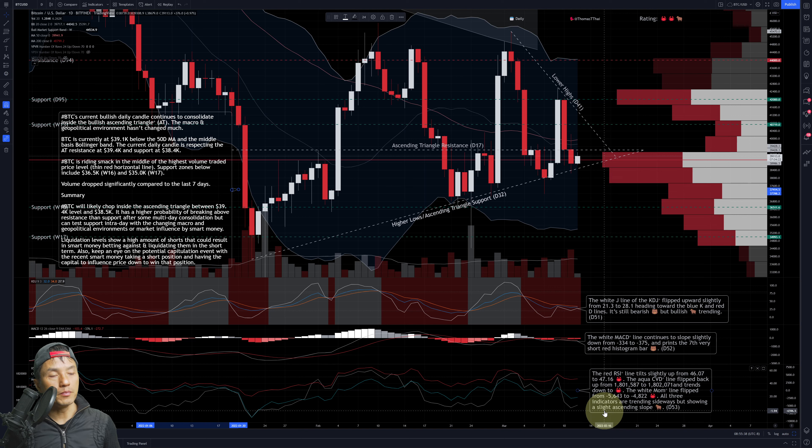All three indicators — RSI, CVD, and momentum — are trending up slightly, which is bullish trending. If they continue on this trajectory it could be very bullish. In summary, BTC will likely chop inside this ascending triangle, which is a bullish pattern, ranging between 39.4K resistance and 38.5K support. Based on statistics of what it's been doing the previous couple of weeks, there is more chance it'll break upward above resistance than break below. After some consolidation, that's when it might break to the upside.